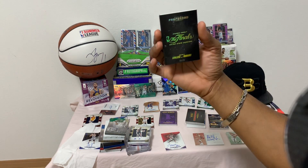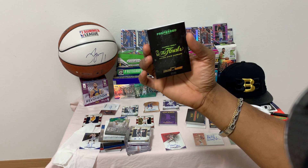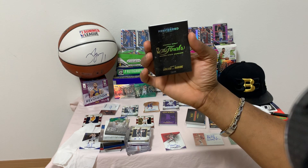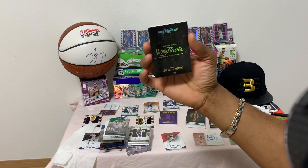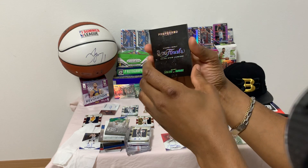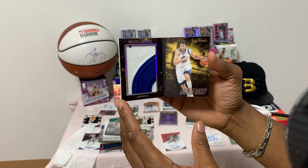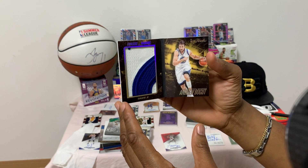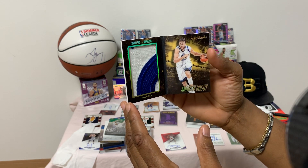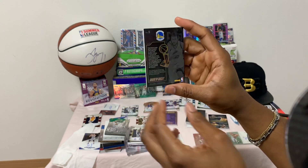We have another Preferred — The Finals Andrew Bogut, Golden State Warriors Game 2 versus Cleveland Cavaliers at Warriors — number 15 of 25. Beautiful card — nice patch, nice blue patch with a jersey in the back of Andrew Bogut. Beautiful card, and here's the back.